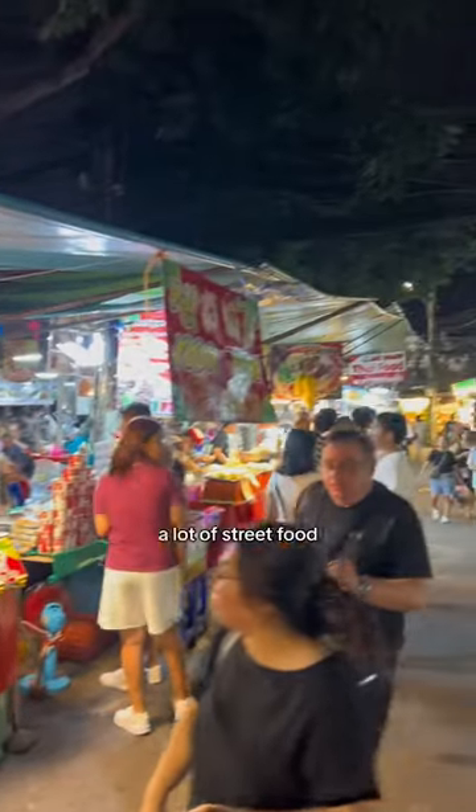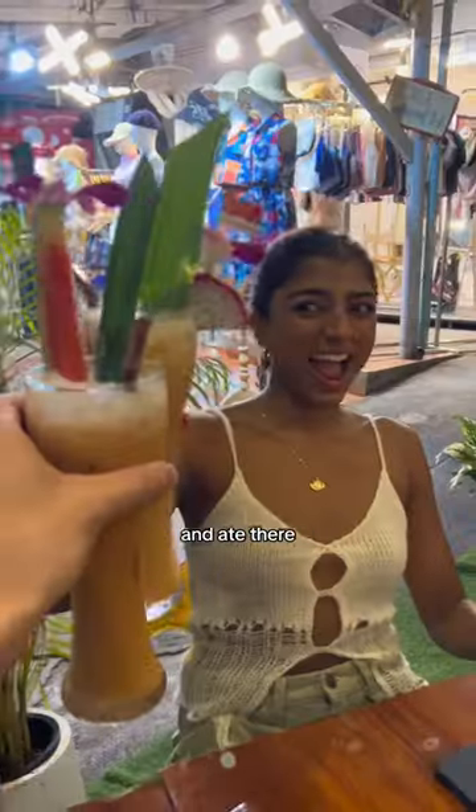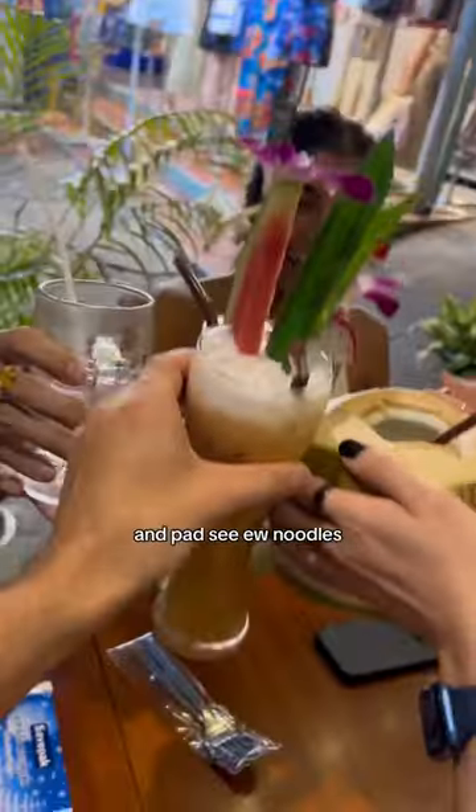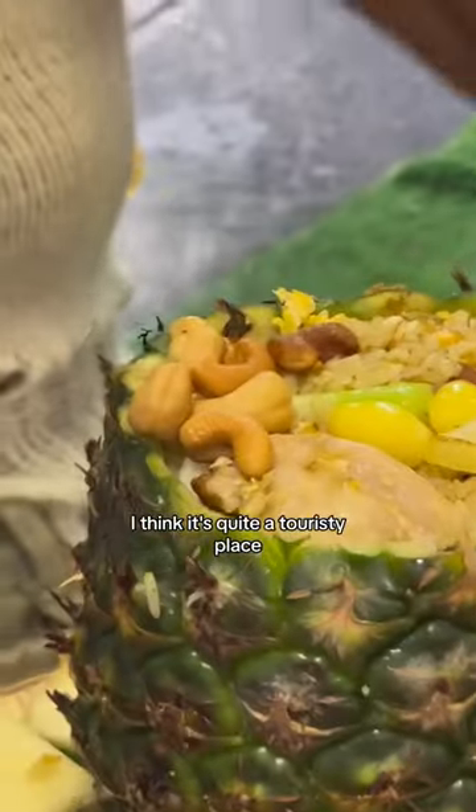After that we walked over to Chatuchak, which has a lot of street food if you're looking for that. We were tired of walking so we found a little restaurant and ate there. I had a Thai milk tea and pork siu noodles, and Attika had pineapple fried rice. Overall it was decent but not amazing — I think because it's quite a touristy place.